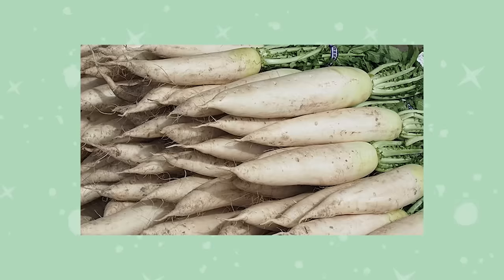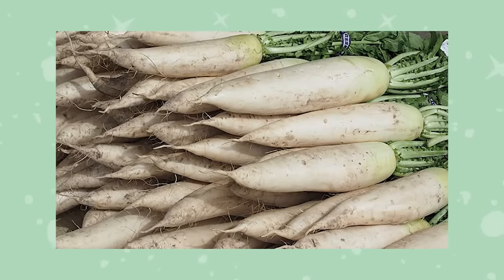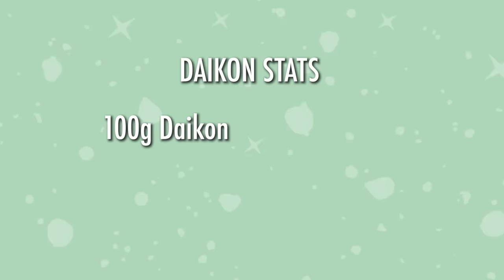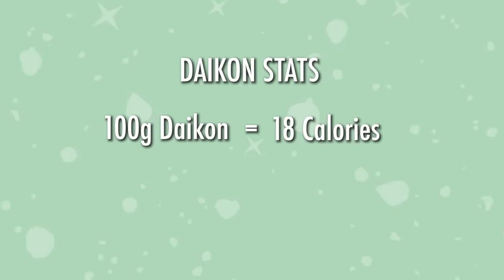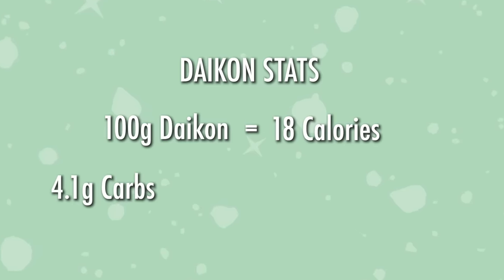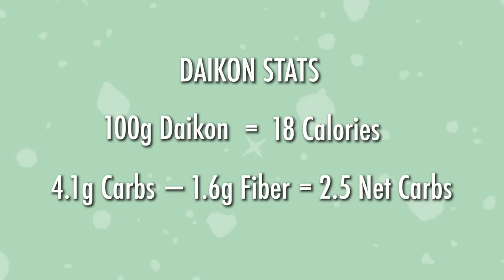A little bit more about daikon radishes: they're also known as white radishes or Japanese radishes, characterized by their large size and white flesh. They are very low in calories — about 18 calories per 100 grams. They have about 4.1 grams of total carbs but 1.6 grams of fiber, so it comes out to about 2.5 net carbs per cup of daikon. Very low.